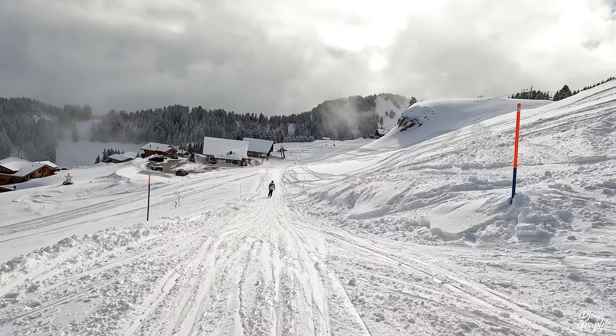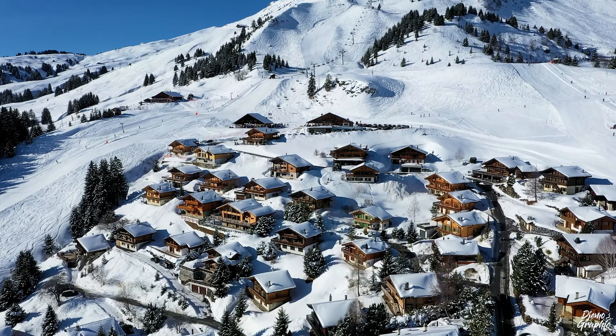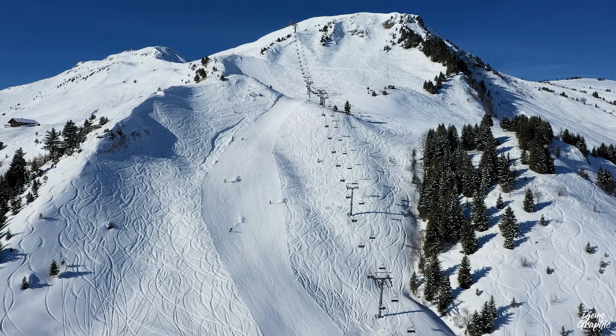Then head over to the next station at this cute village called Champoussin. This side in general is very sunny, and you get great views over the Dents du Midi and the Dent Blanche.